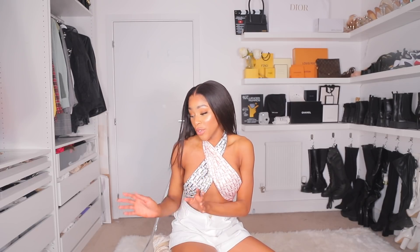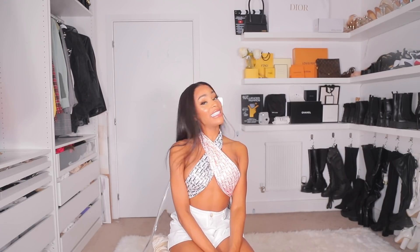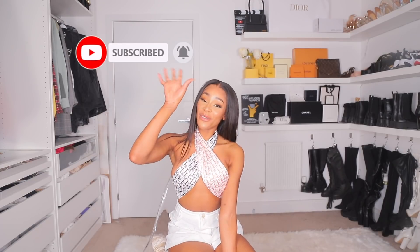That's me done, guys — that was a quick haul to show you some new bits I got. I can't wait to take them on holiday. Don't forget there's a sale on Shein right now, so please check the description box — I've left all the links to everything I'm wearing. Let me know which one was your fave down in the comments below, and I'll see you guys very soon. Thanks for watching!